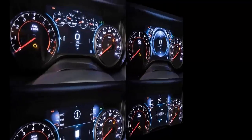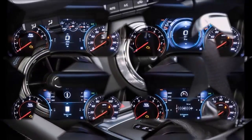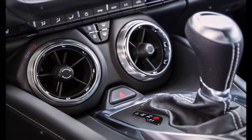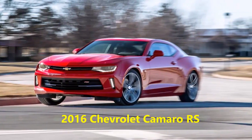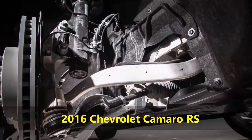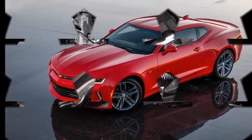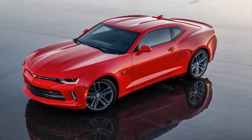Ninth, the instrument cluster is highly customizable. On the upper trim versions, you get an 8-inch LCD screen that sits between the analog speedometer and tach. On this screen, you can display three different instrument configurations on the top third and at least four different screens underneath. These are independent of what is on the 8-inch LCD screen on the dash.